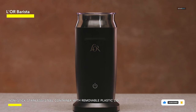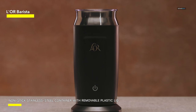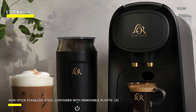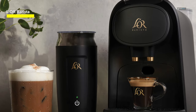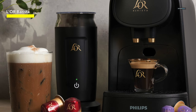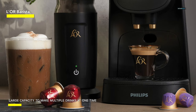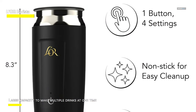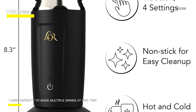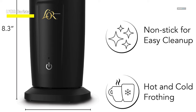It features a dual functionality design, offering both hot and cold foam options, as well as the ability to warm milk without frothing, giving you complete control over your beverage preferences. Simply fill the container with milk, select your desired function, and let the appliance do the rest. Its non-stick coating ensures easy cleaning, while its compact design makes it easy to store. The Loar Barista Milk Frother and Steamer is a must-have for any coffee lover who wants to enjoy perfectly frothed or steamed milk at home.